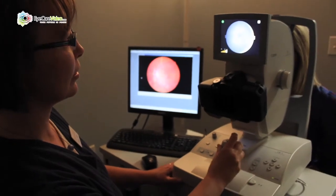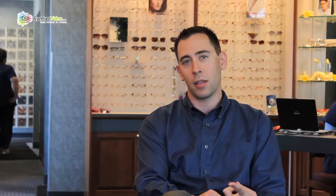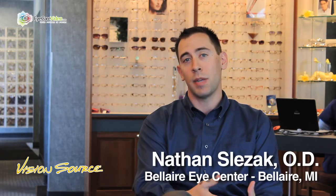We look at things like diabetes, different types of autoimmune diseases. We follow glaucoma, macular degeneration, cataracts. We do a full scale of comprehensive eye exams to make sure that you're seeing the best you can at every stage of your life.